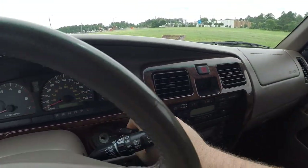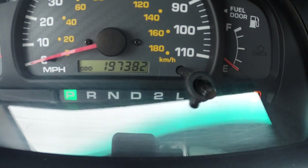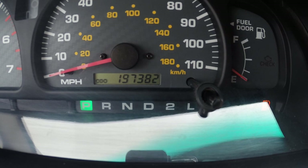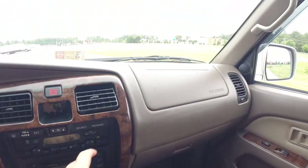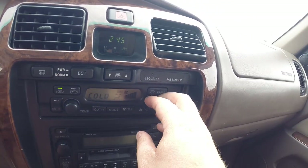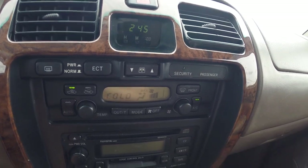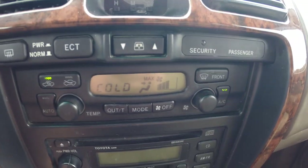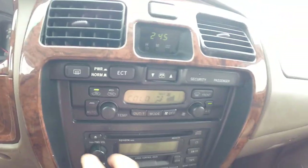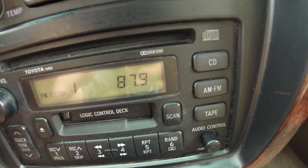Comes with one key. 197,382 original documented miles. The AC is ice cold. I do want to note — sometimes in these videos your digital displays have a flickering or wavy look to them. That is not the case here. All your pixels and digital digits and numbers do show up properly.